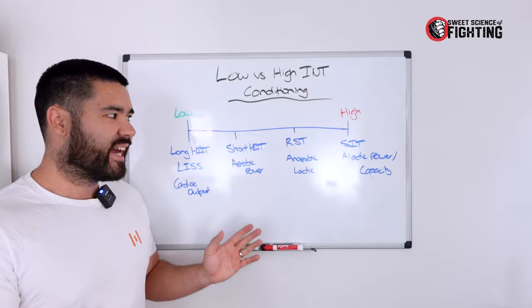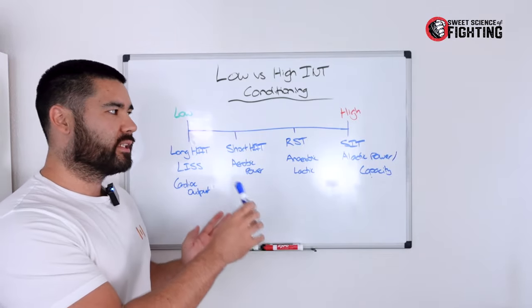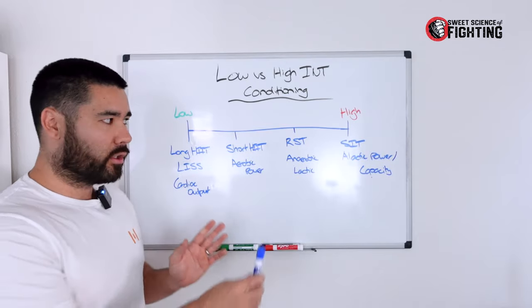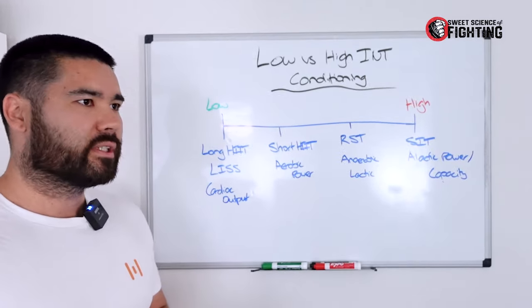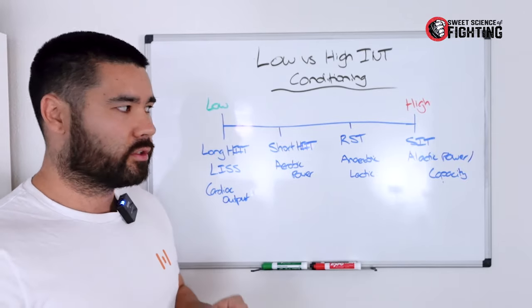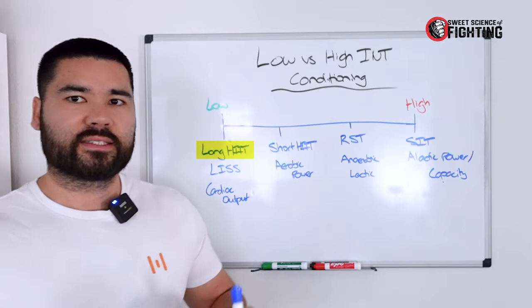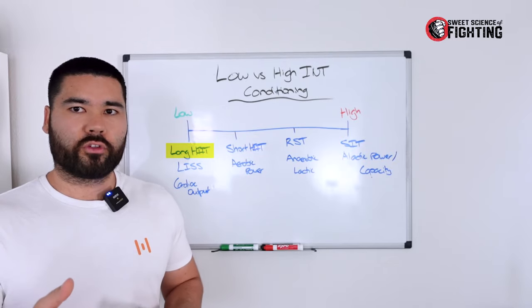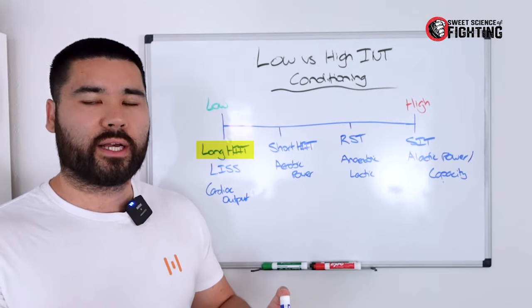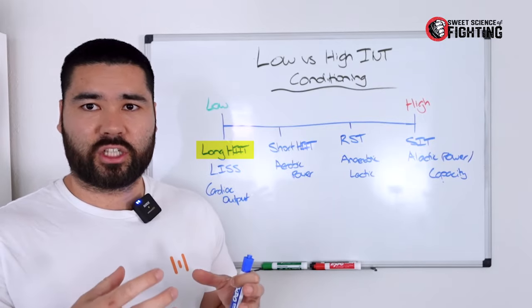Another thing to touch on are the adaptations we're trying to achieve with these types of conditioning. On the spectrum, we prioritize different adaptations but tend to get a little bit of everything depending on where we are. On the low-intensity side, we're typically targeting central adaptations — heart adaptations — specifically improving the ability of the heart to pump more blood per heartbeat by expanding the heart chamber.